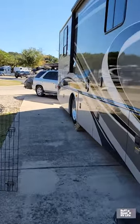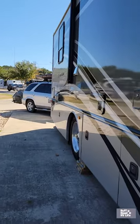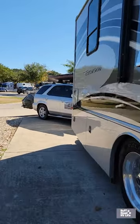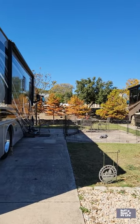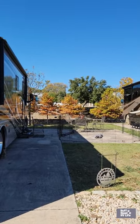This park offers a lot of amenities. We have Wi-Fi, we have cable, 50 amp water and sewer. For the full tour of this park, check it out on this channel, Ruff Road RV Life. Happy camping, y'all!